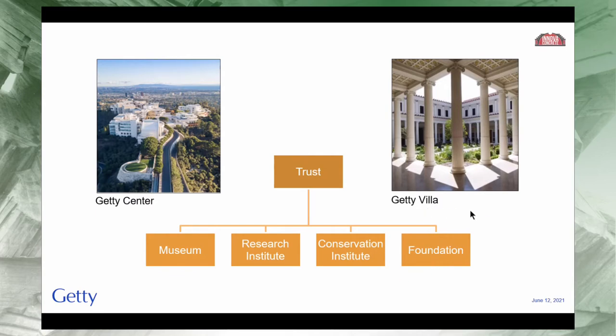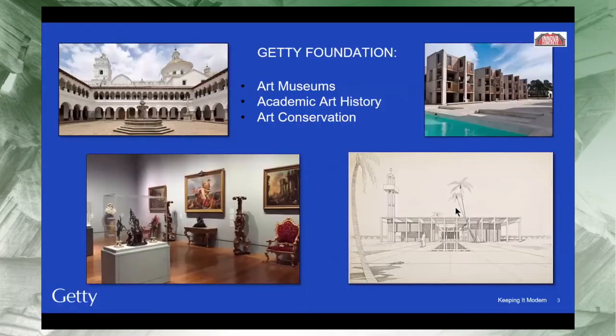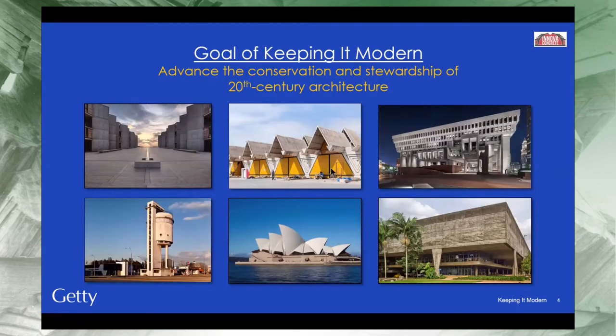We are actually the smallest program within the Getty — a foundation within a foundation. We fund in the areas where the Getty has its interests: academic art history, museums, and conservation. We also fund professional development and support organizations such as ICOMOS and ICOMCC. One of our strategic initiatives is Keeping It Modern, which we launched in 2014. Last year in 2020, we awarded our final grants for individual buildings and sites.